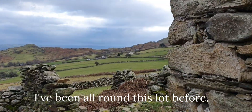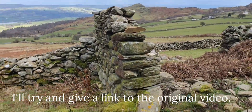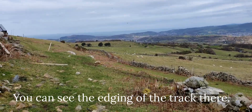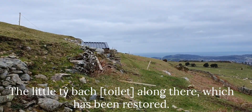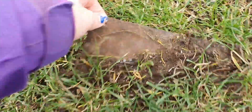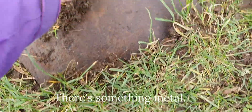I've been all around this lot before - I'll try and give a link to the original video. You can see the edging of the track there. There's a little teabach along there which has been restored. There's something metal.